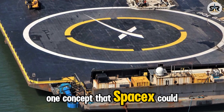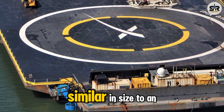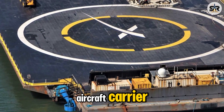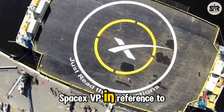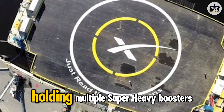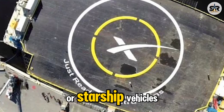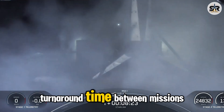One concept that SpaceX could explore is a supersized transport vessel, similar in size to an aircraft carrier. This idea was recently hinted at by John Edwards, SpaceX VP, in reference to handling Falcon Heavy boosters. A massive ship capable of holding multiple Super Heavy boosters or Starship vehicles could streamline recovery and reduce turnaround time between missions.